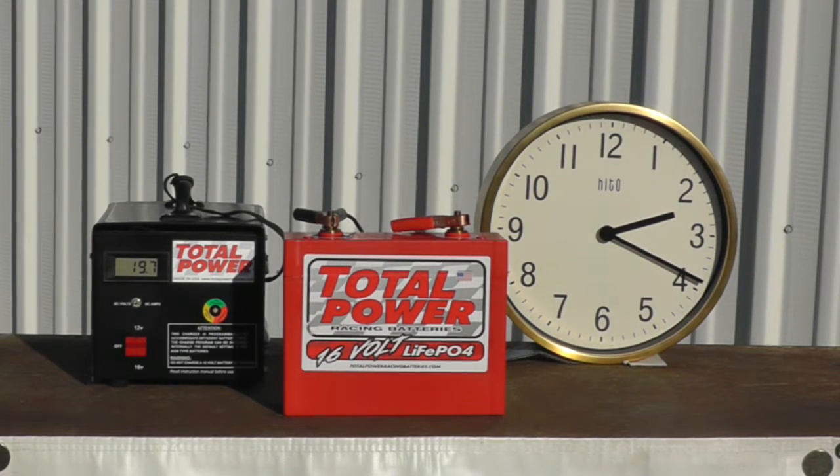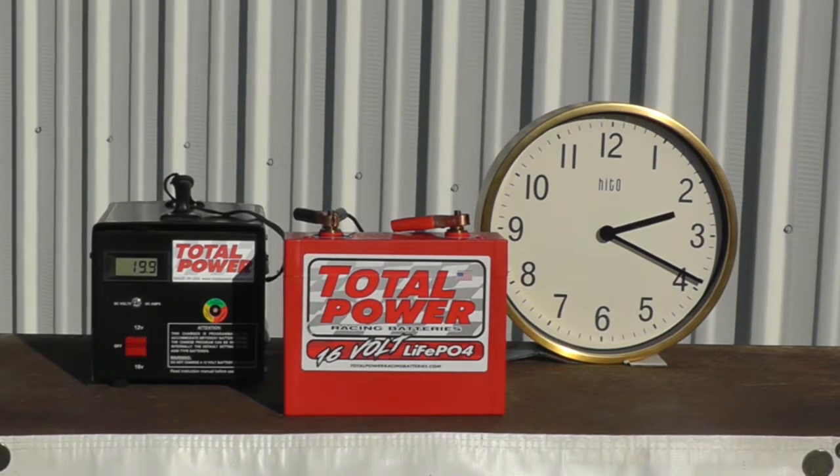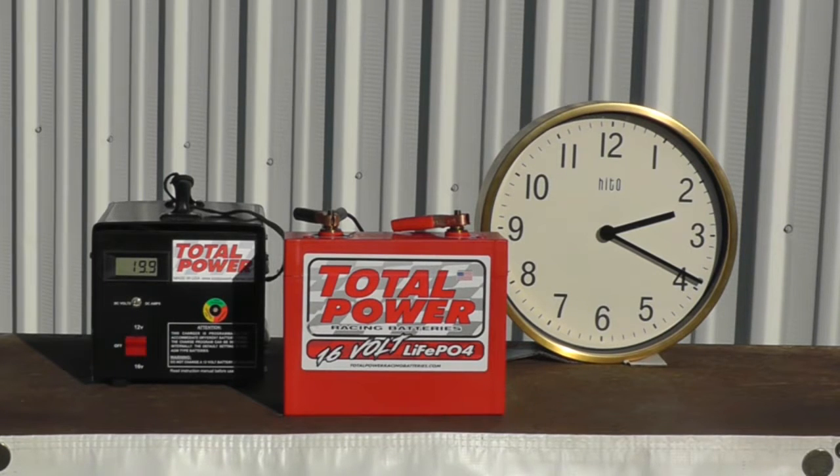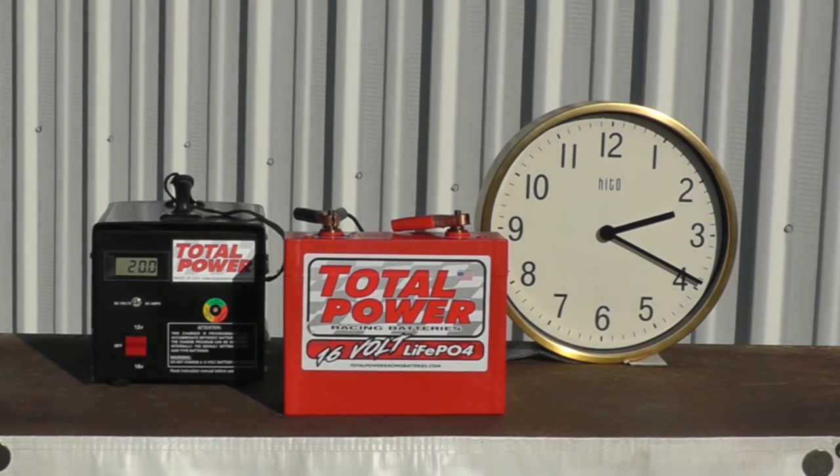Right now we are technically almost two volts over the suggested charging voltage for this battery. Again, the whole purpose is to simulate a charger that has run away, or if somebody mistakenly put the wrong charger on the battery. This is to show you what will really happen, and that's why we're purposely going to destroy a brand new battery — seeing is believing.